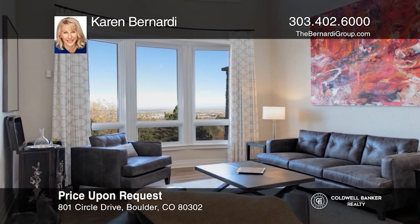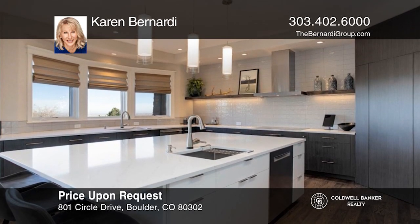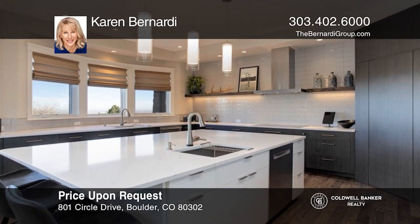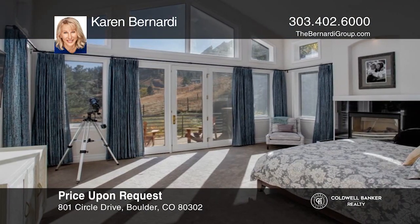Situated against Flagstaff Mountain with views, this property is an architectural triumph that redefines luxury living. Buy your dream home today by calling Karen Bernardi.